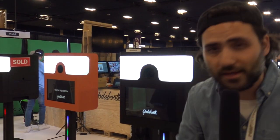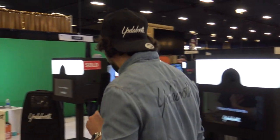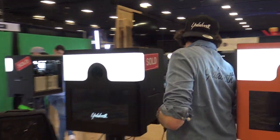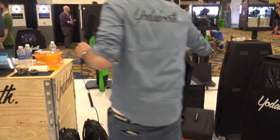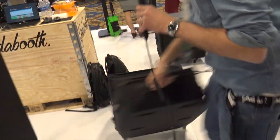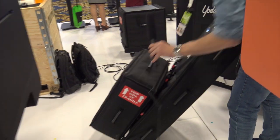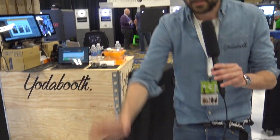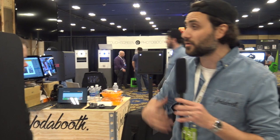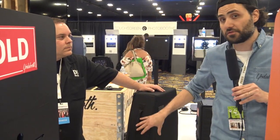When we go on an event, we don't go with a flight case, pelican case, sweating and wheels. I'll show you how a Yoda Boother travels to an event. This is the top, those are the legs — and when you arrive, you unpack. It's three steps, no screws, no tools to build it up. Every photo boother knows their best ambassador is their machine. You want to look professional when you come with your bag.